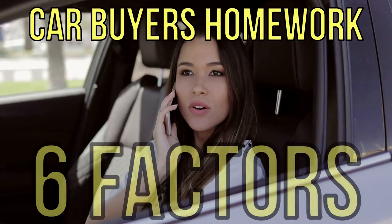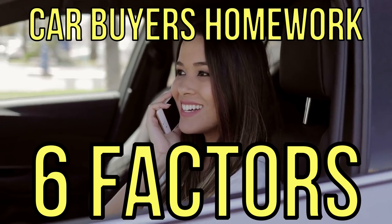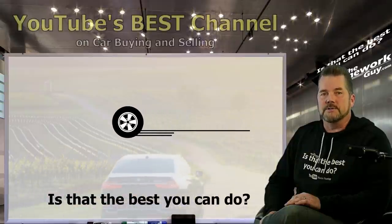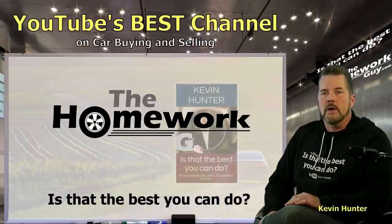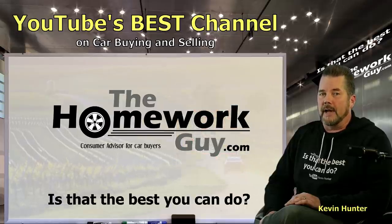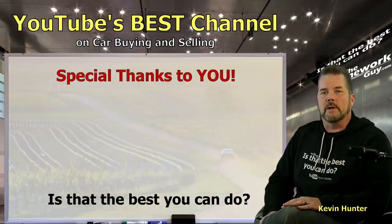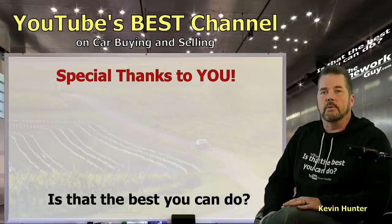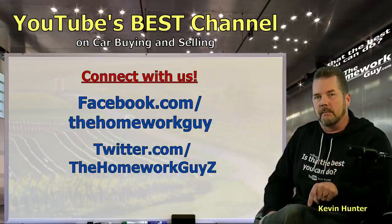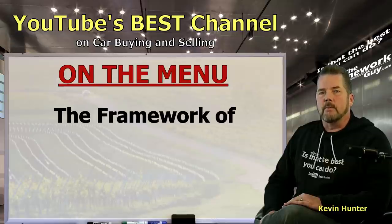The top six factors in every car purchase — knowing what you need to do for homework is everything. Today we're going to dive into the road to a successful car purchase. Hi, I'm Kevin Hunter, also known as The Homework Guy and author of 'Is That the Best You Can Do?' This video is brought to you by YouTube's best channel on car buying and selling, courtesy of The Homework Guy team.